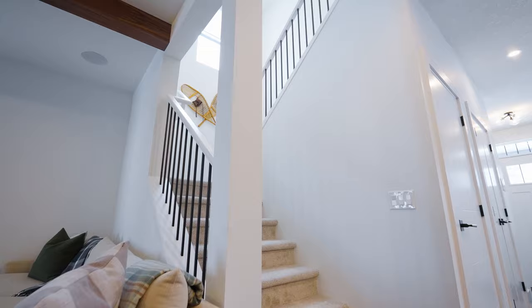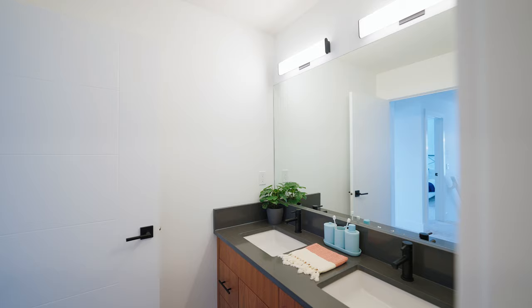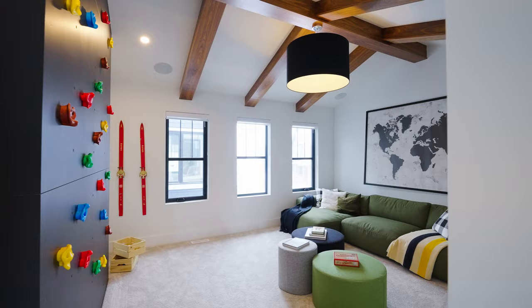For this model, the second floor is really the highlight for me — there's just so much space up here. At the top of the stairs you'll find two large bedroom spaces at the front overlooking the porch and street. There's a main bathroom right here, second floor laundry, and of course a stunning primary suite. But first, check out this bonus room area.